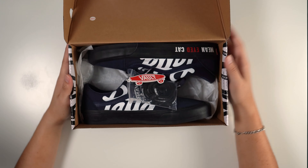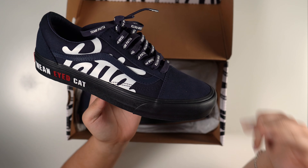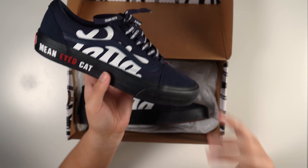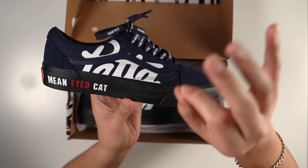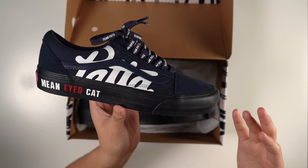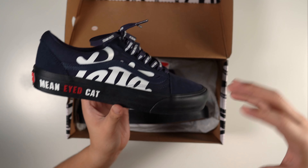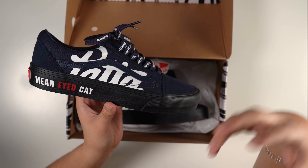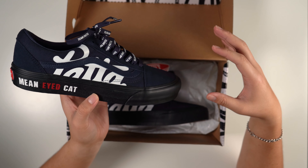In today's video we have the navy and black colorway for the Patta Old Skool Lows. I love these — the Mean-Eyed Cat Vans they've been doing since 2015, goated. This release is one of the bigger ones they've done. They came out with a couple Old Schools and a couple Skate Highs, and the amount of colorways they released this time was crazy.